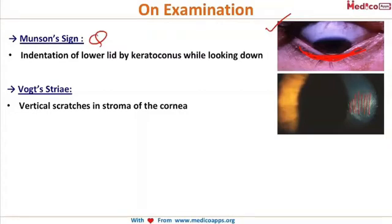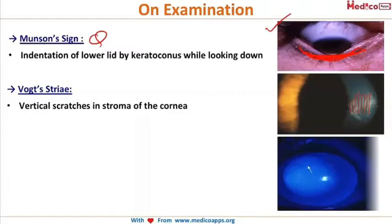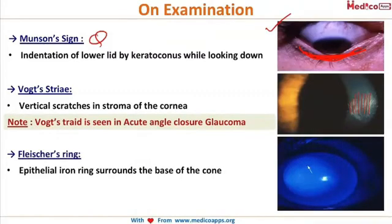Next are Vogt's striae — these linear, scratch-like markings seen on the cornea on the slit lamp — which are characteristic of keratoconus. Remember that Vogt's striae were also seen in acute angle closure glaucoma along with iris atrophy, glaukomflecken, and peripheral anterior synechiae. Another important finding is the Fleischer ring — a faint blue ring seen at the base of the cone — which is also characteristic of keratoconus. It is an iron ring at the base of the conical cornea.